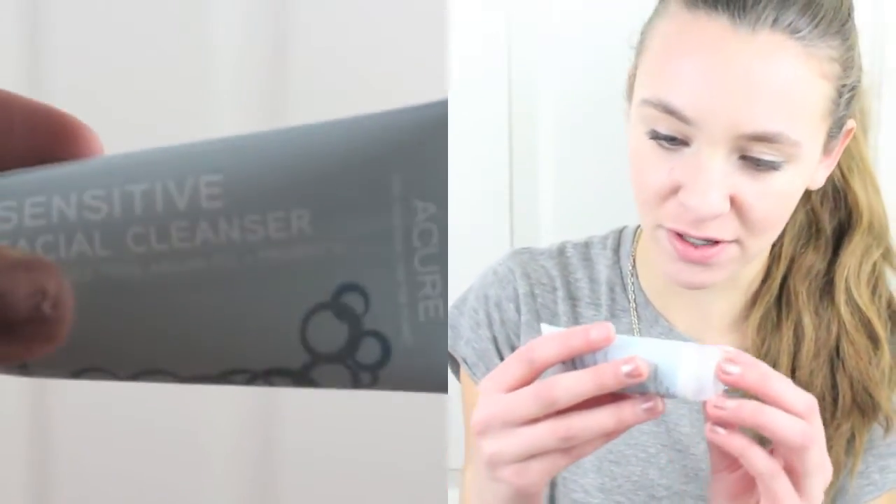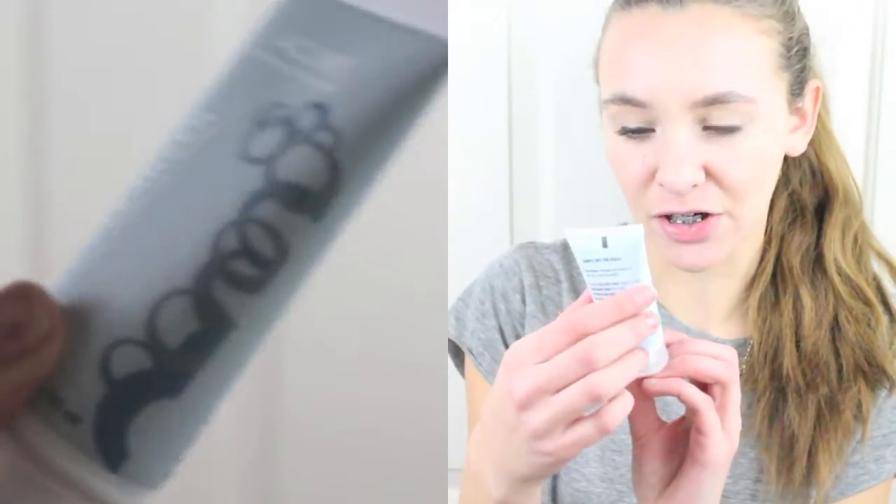First thing I see in here is the Sensitive Facial Cleanser by Acure. According to the card, the full size version is $15, so this is a really good size. I'm always looking for new facial cleansers because I have such sensitive skin. This is fragrance-free Argan Oil plus Probiotic — it looks really good and I'm super excited to try it.